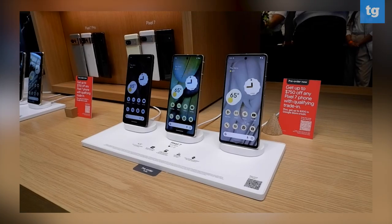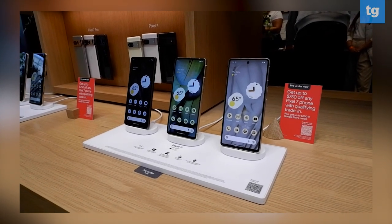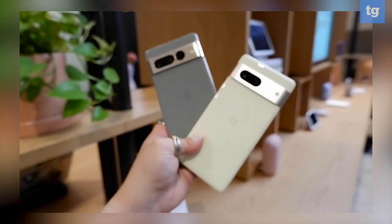One of the best things about the Pixel 7 and Pixel 7 Pro this year is that Google kept the same prices, starting at $599 and $899 respectively. Both models start with 128 gigs of storage, which is going to be plenty for all those photos you're going to take with those great new cameras.